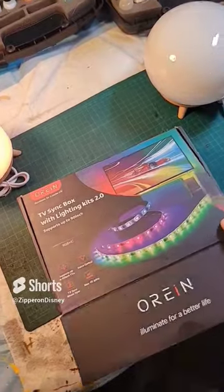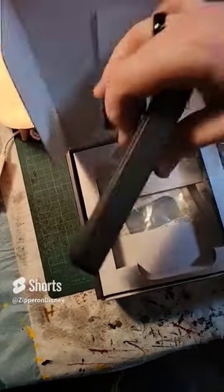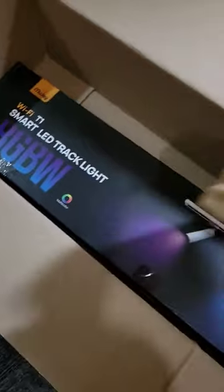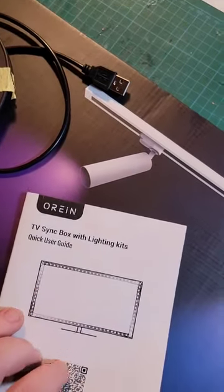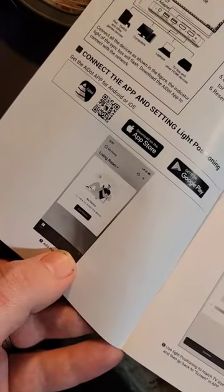They also sent me some light strips, and inside it comes with this little control box. The big one is tracking lights — they're not ordinary LED strips or track overheads. They automatically sync to your TV or through the app.